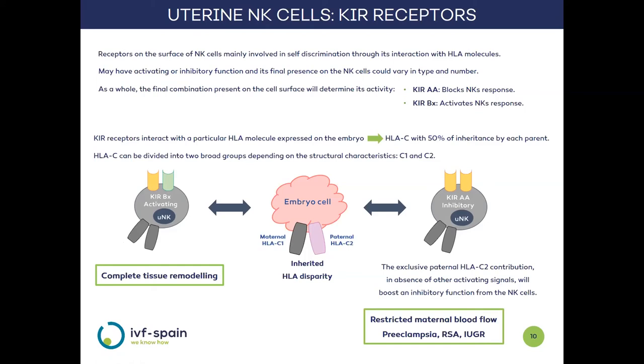When discrepancies in HLAC molecules exist between mother and embryo, and the pregnant woman carries the KIR BX profile of NK cells — in other words, activating KIRs — the development of placental blood vessels is complete. Whereas when the pregnant woman has an inhibitory KIR AA profile, the NK cells do not release the adequate amount of mediators, the creation of these vessels is not complete, and therefore the contribution of maternal blood flow to the placenta will be lower — a situation associated with preeclampsia, recurrent spontaneous abortion, or intrauterine growth retardation.